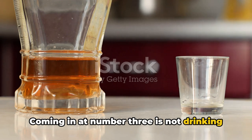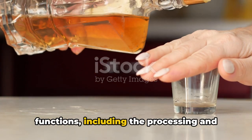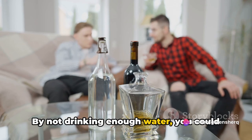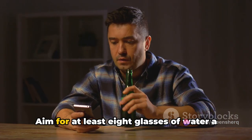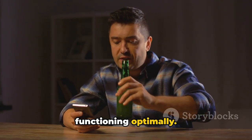Coming in at number three is not drinking enough water. Hydration is key to many bodily functions, including the processing and distribution of medications. By not drinking enough water, you could be limiting your body's ability to absorb and utilize Ozempic fully. Aim for at least eight glasses of water a day to keep your body hydrated and functioning optimally.